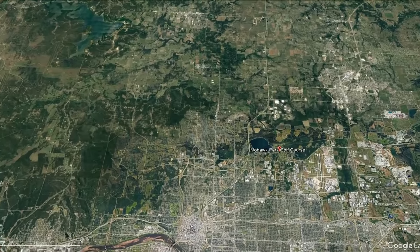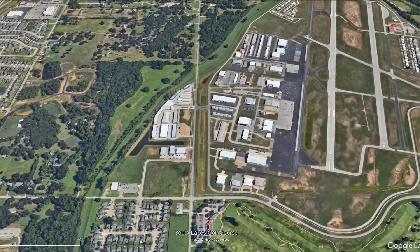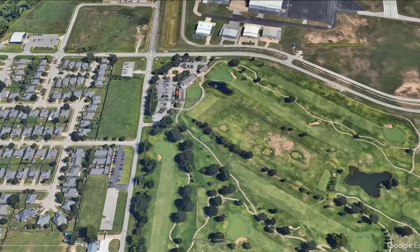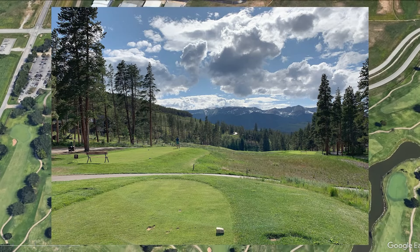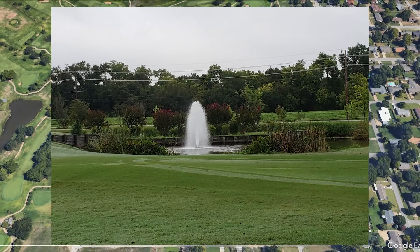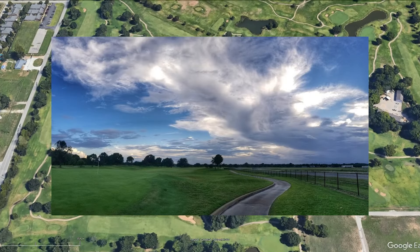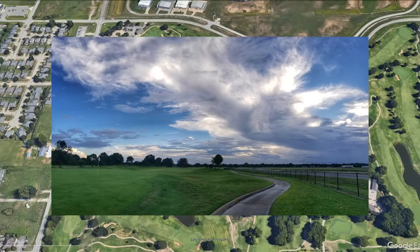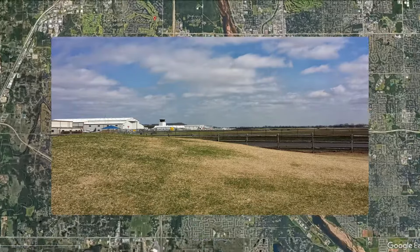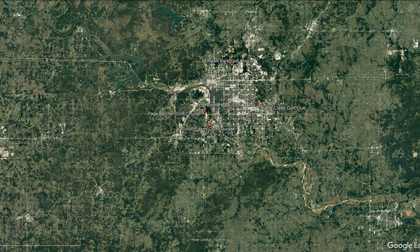That brings us into the top three courses within this area. Swinging in to our number three course on this list: South Lakes Golf Course. It has a 4.4 out of 5 on Google with 225 golf reviews to choose from. This is a great one — 6,413 yards with a slope of 116 and a rating of 70.6. The course was opened in 1987, has bentgrass greens and bermudagrass fairways. The course was designed by golf architect Randy Heckenkemper — I'm not going to be able to pronounce that one right, but rest assured, it's a long last name.